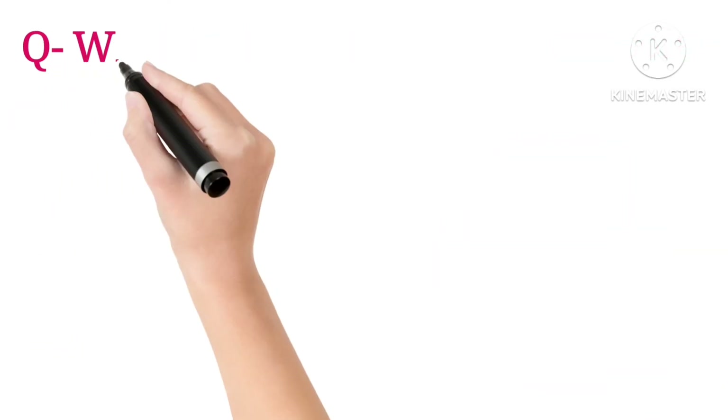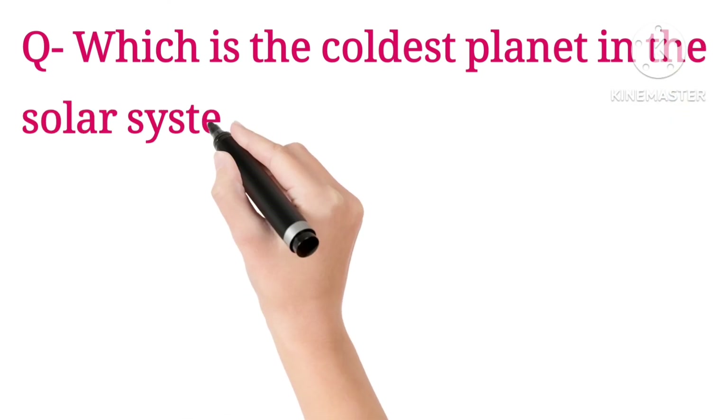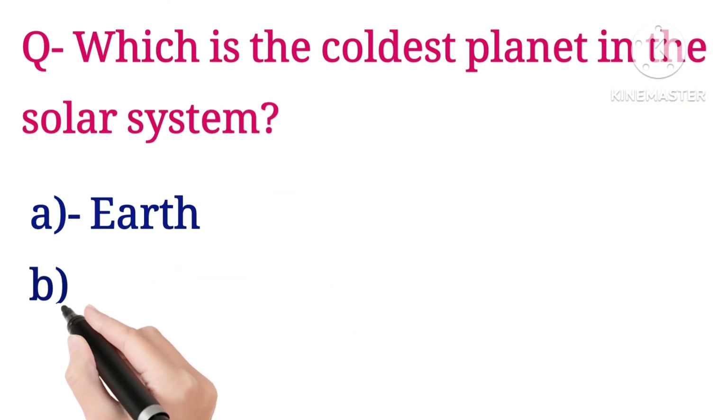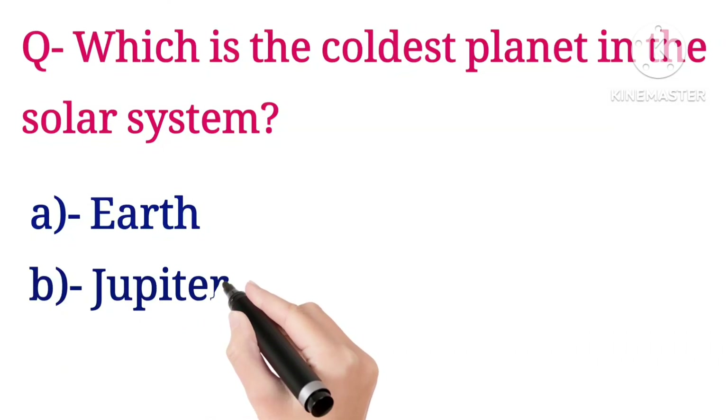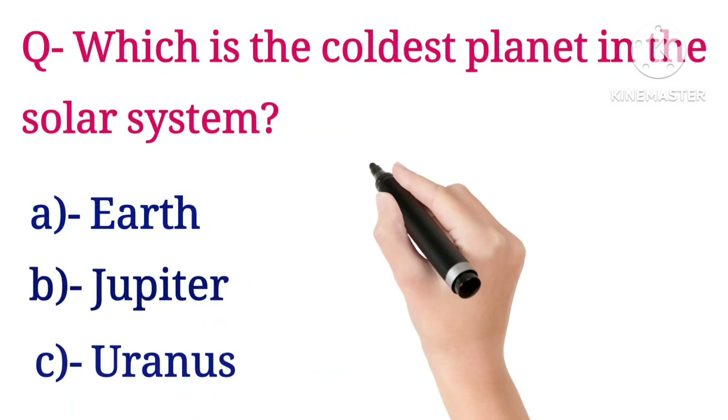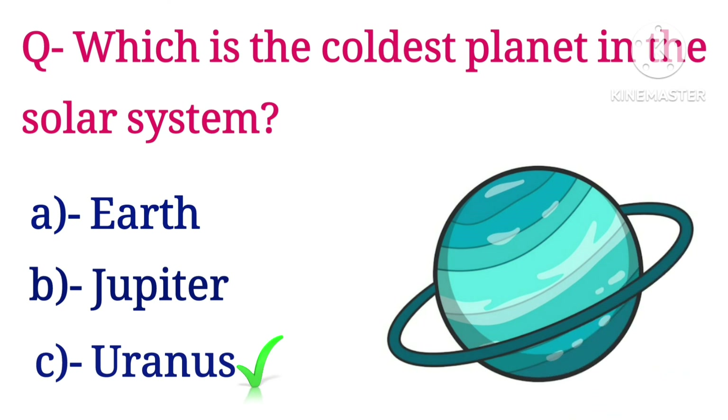Next question: which is the coldest planet in our solar system? Options are Earth, Jupiter, and Uranus. The answer is Uranus.